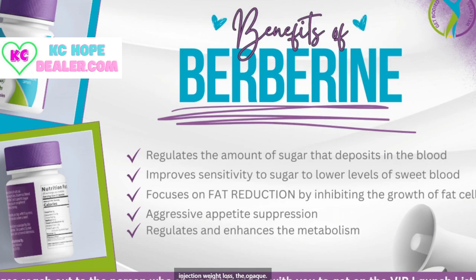The injection weight loss, the Ozempic — people are losing massive amounts of weight, but it is not fat. What they are losing is muscle. So now we have an ingredient in here that inhibits fat reduction, so you're going to lose more fat than you're going to lose muscle, whereas with Ozempic you lose more muscle than fat. Berberine is also going to help with aggressive appetite suppression, and you'll see testimonies where people talk about they absolutely have no appetite at all. It's going to regulate and enhance your metabolism.